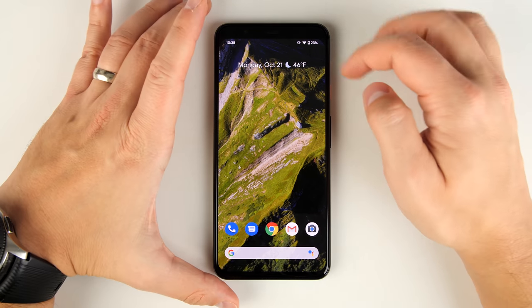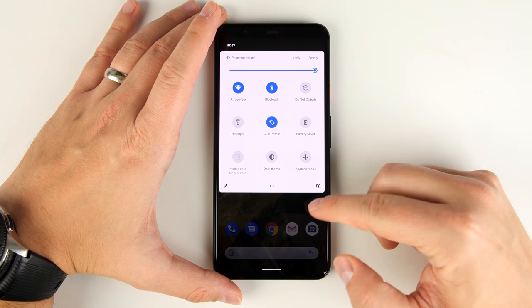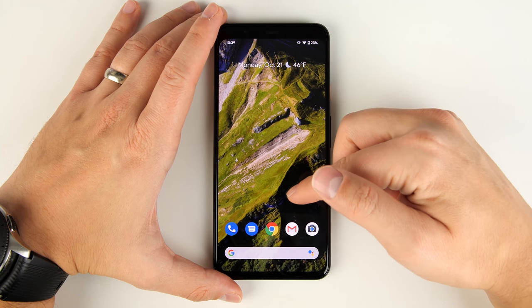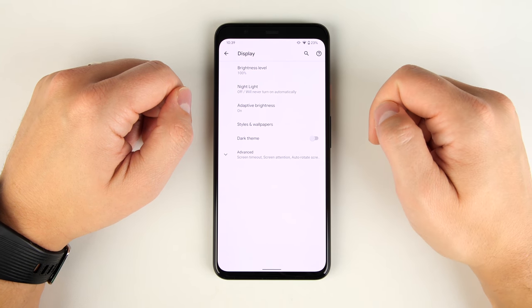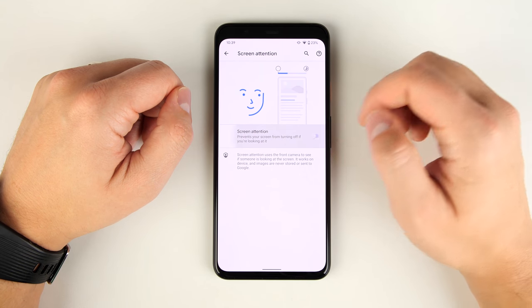To enable Screen Attention, go to Settings, then Display, tap Advanced, tap Screen Attention, and turn that on. You can get to Settings by swiping down twice and tapping the settings gear, swiping down with two fingers, or swiping up from the bottom and tapping the Settings app.